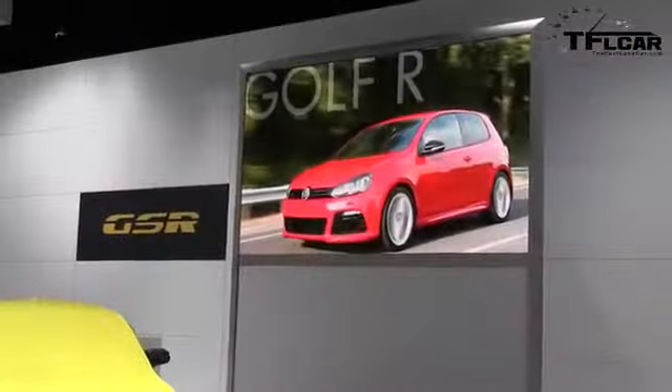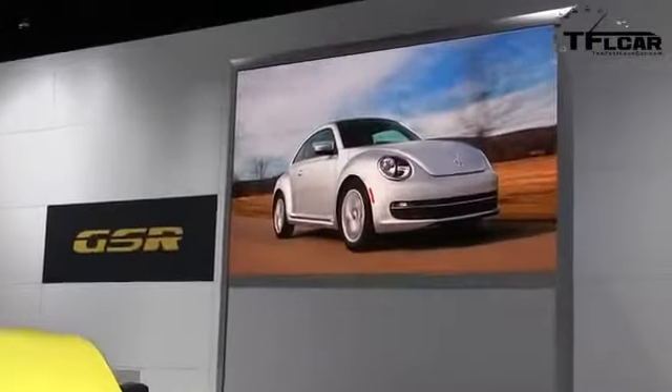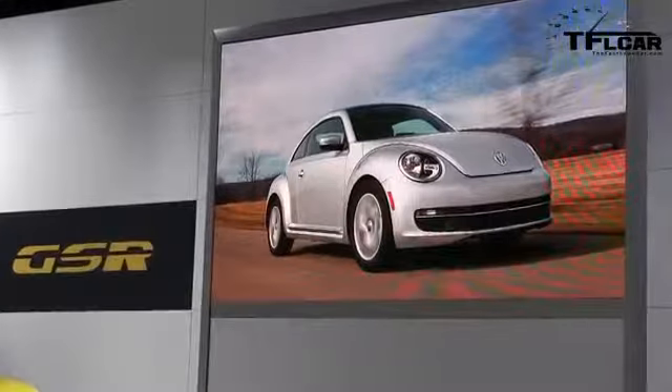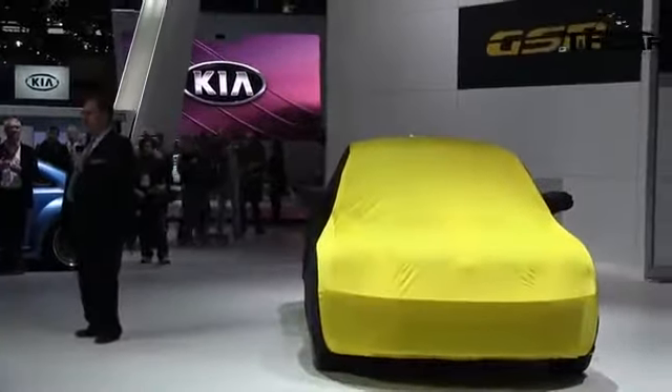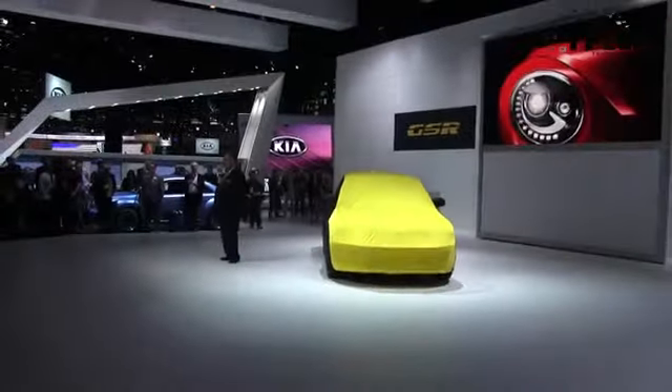Finally, we have some exciting news to announce about the Beetle and how it's become part of our performance story. The third generation Beetle has been well received by the media and has been a hit with consumers. Last year we sold just over 29,000 units.